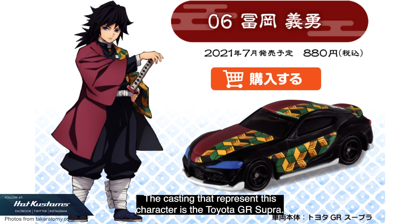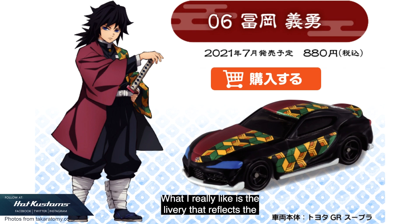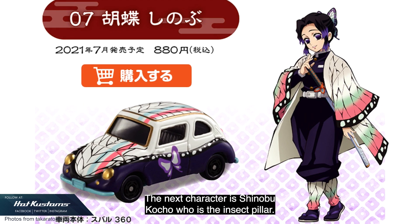Members include Giyu Tomioka, who is the Water Pillar. The casting that represents this character is the Toyota GR Supra — so that's three GR Supras for the month of July! What I really like is the livery that reflects the character, which is the outfit.